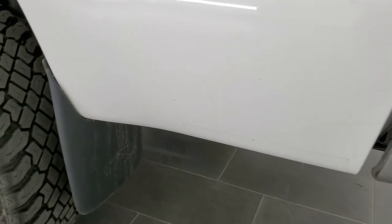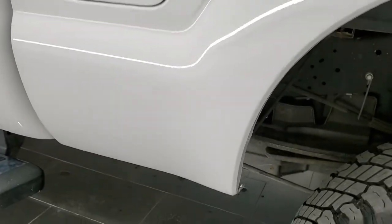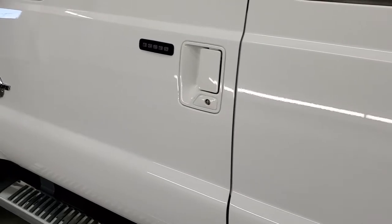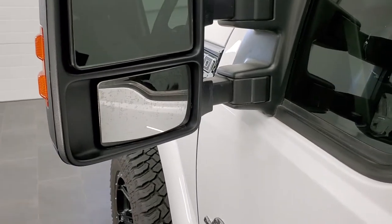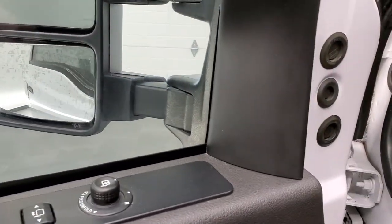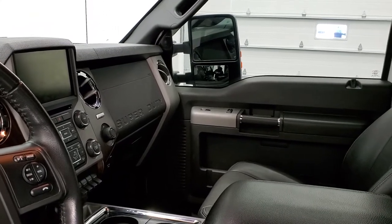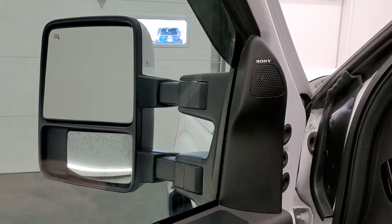It has mud flaps which keep your lower rockers looking really good. Going down the driver's side of the truck, it's just as clean as the passenger side — no dents or dings in the box — and the rear rim has no scuffs or scrapes. The rest of this side looks really good. It does have the driver's-side door code entry, and we have the code for that. You also get the power-scope mirrors — they power telescope out, power fold in, are heated, and have built-in directional signals. I'll show you both sides working: they power fold out and in.